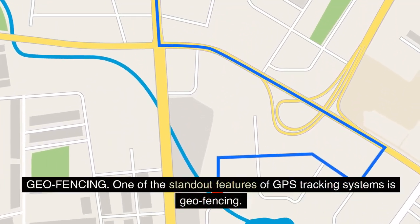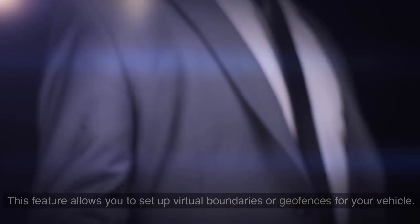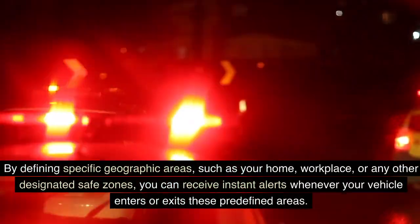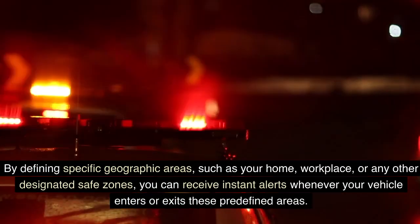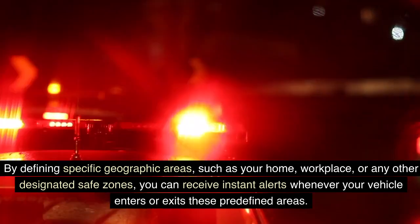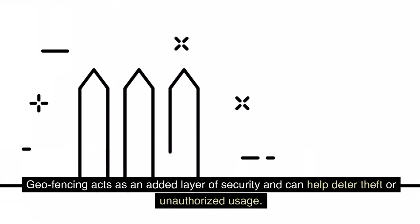Geofencing. One of the standout features of GPS tracking systems is geofencing. This feature allows you to set up virtual boundaries or geofences for your vehicle. By defining specific geographic areas, such as your home, workplace, or any other designated safe zones, you can receive instant alerts whenever your vehicle enters or exits these predefined areas. Geofencing acts as an added layer of security and can help deter theft or unauthorized usage.